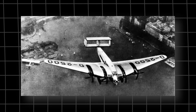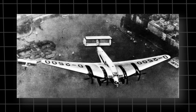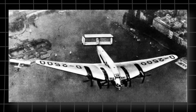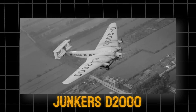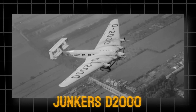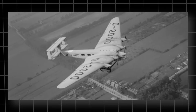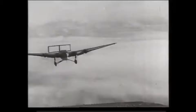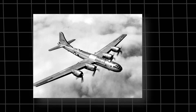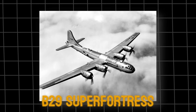He succeeded in getting funding from the Air Ministry to build it. From concept to finished prototype, work took little over two years, and it was not until November 1929 that the first aircraft, designated D-2000, emerged from Junkers' Dessau plant for its first flight. On the 6th of November 1929, the G-38 was the largest land plane in service. The huge cantilever wing dominated the aircraft's appearance, with a wingspan of 44 metres — slightly wider than that of a B-29 Superfortress.